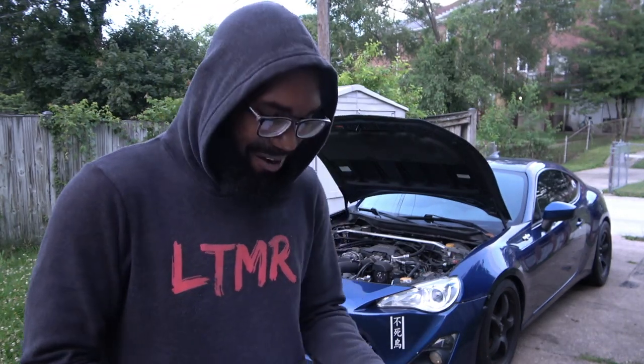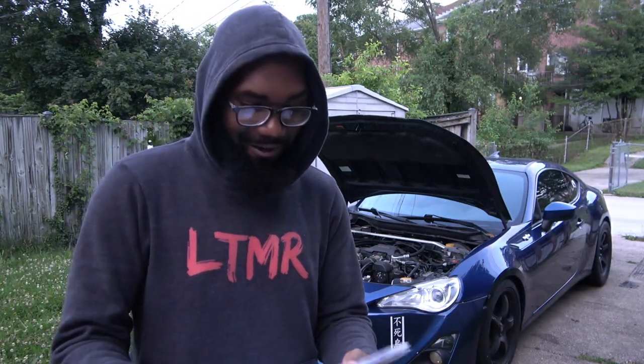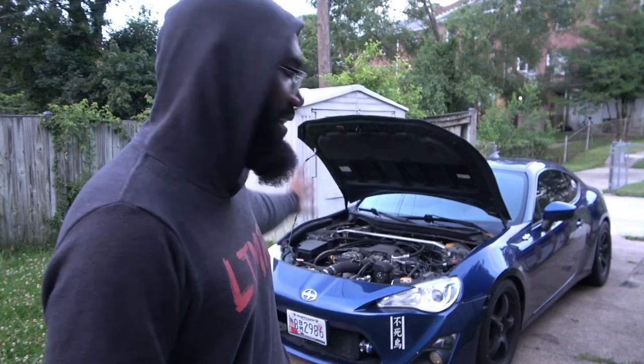I just set off a car alarm. Now that my neighbors have shut off their car after I set off their car alarm, we can go ahead and jump back into the video. To start off with the car, we're going to go ahead and start off with the built motor. Again, it is a stock block — the stock FA20 block that came in the car.